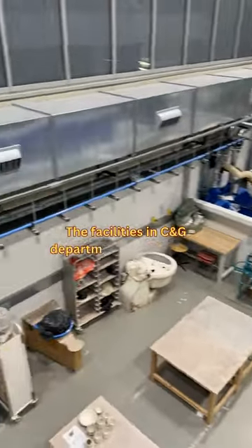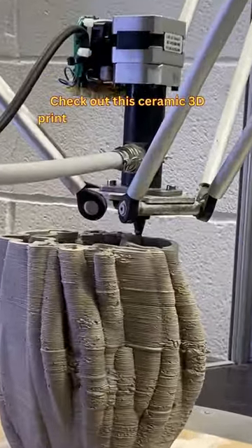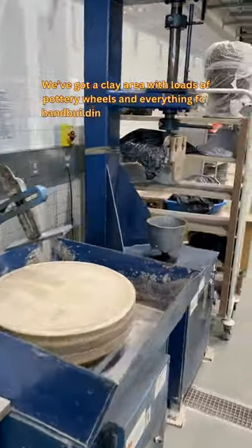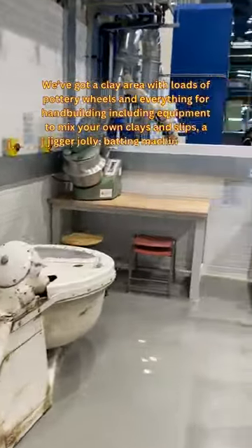The facilities in the Ceramics in Glass department are fantastic. Check out the Ceramic 3D Printer — I love watching this in action. We've got a clay area with loads of pottery wheels and everything for hand building, including equipment for mixing up your own clays and slips, a jigger jolly, a batting machine, and an extruder.